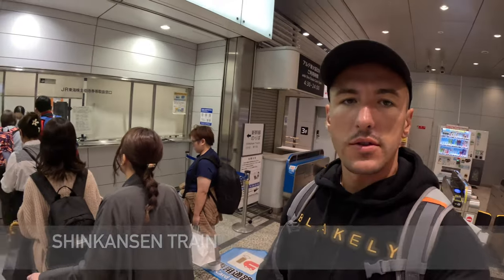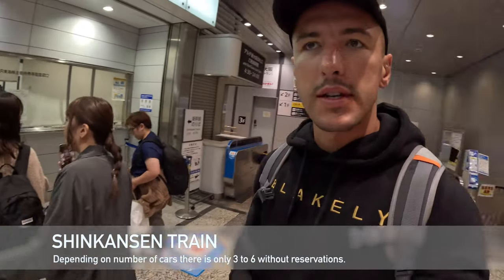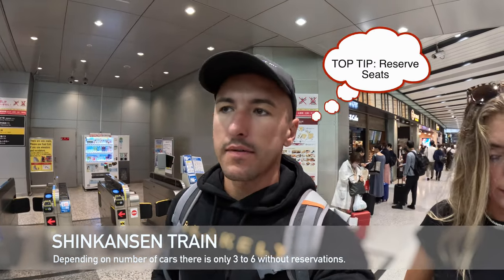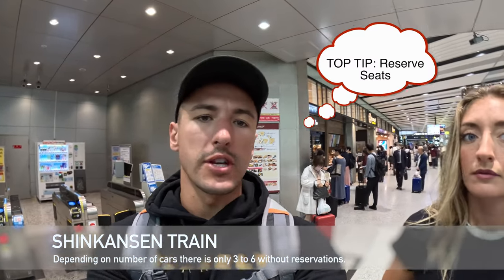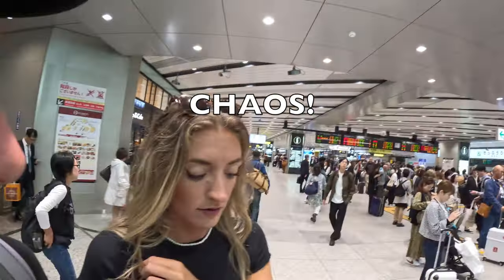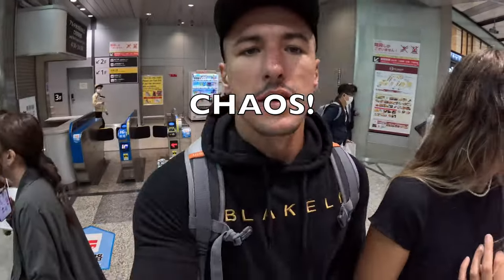We're going to go to the office to book our seats for travel to Hiroshima because it's an hour and a half and they're advising to reserve the seats. We're also going to ask for directions as we go because it's not straightforward.